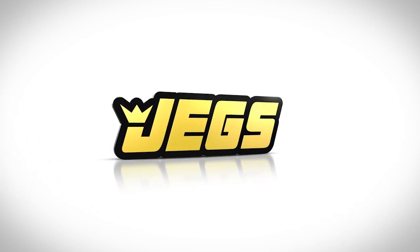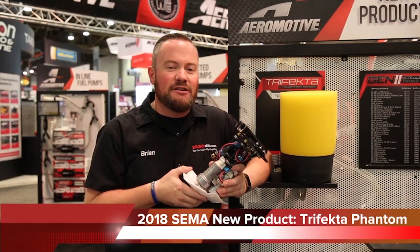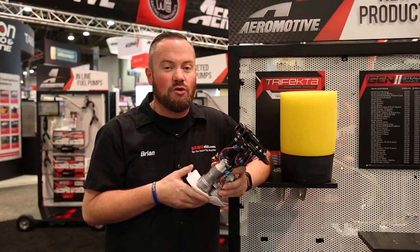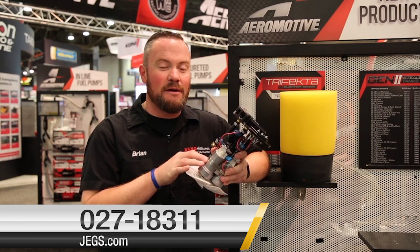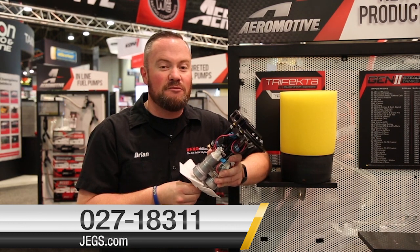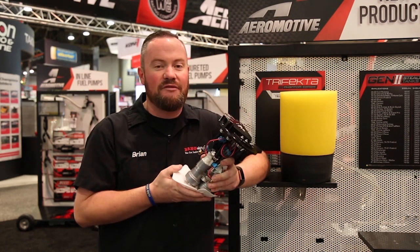Brought to you by JEGS. We keep redefining the term big horsepower. When we want to make big horsepower, we need big amounts of fuel. Aeromotive understands this — that's why they have developed the Phantom Trifecta. Three 450 liter pumps gathered together to feed almost anything you can dream up. We're talking 2,000 plus horsepower support capability, and it's all packaged together with Phantom technology.